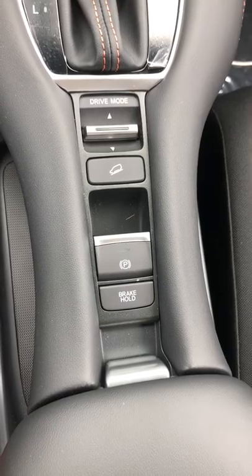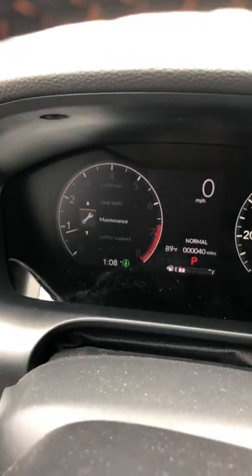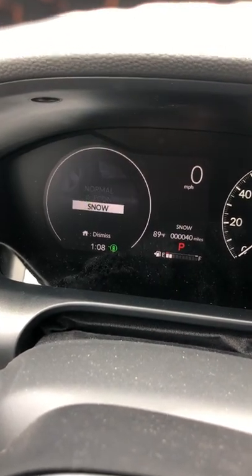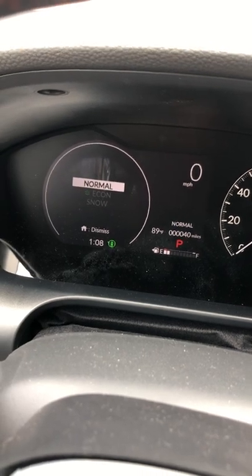There is no auto stop-start feature, which should make a lot of people happy. And when it comes to the driving modes, depending on which mode you select, when you turn the ignition off and turn it back on, the 2023 HR-V stays in that same mode.